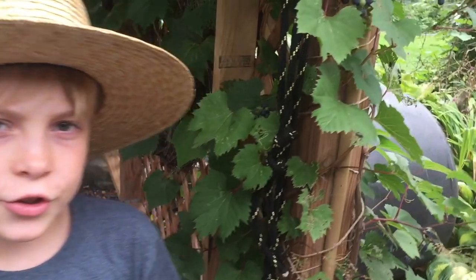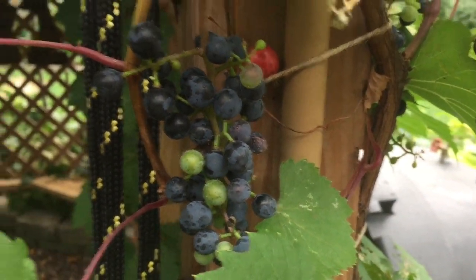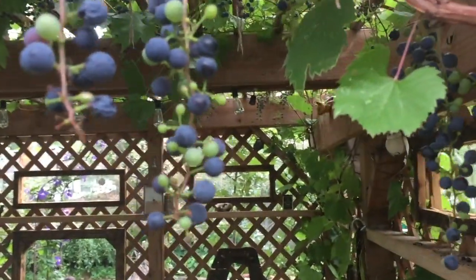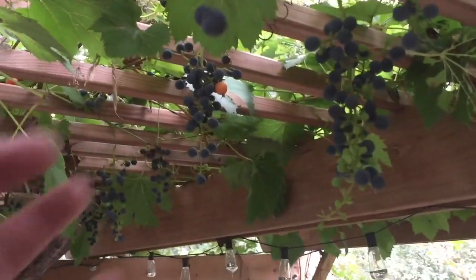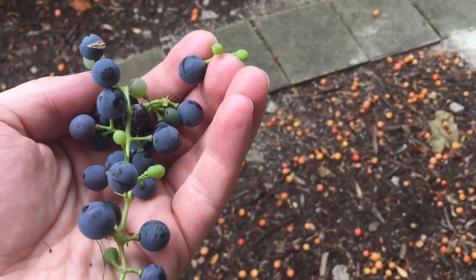It's time to pick the grapes too. There's so many on the ceiling and walls and just everywhere — cascading down, tons of yummy grapes. Look at all these. We're gonna have to get another bucket and collect those.